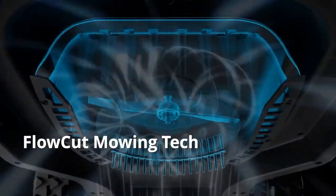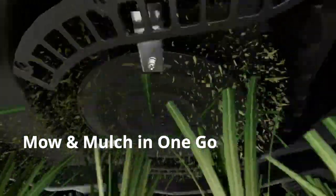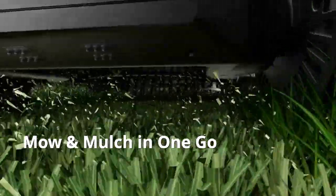Featuring the FlowCut hydrodynamic mowing system and a powerful cutting mower, Tron guarantees super sharp cutting of every blade of grass and mulches the finely shredded grass and leaves in one go. Clippings disperse into the soil, enriching it naturally.